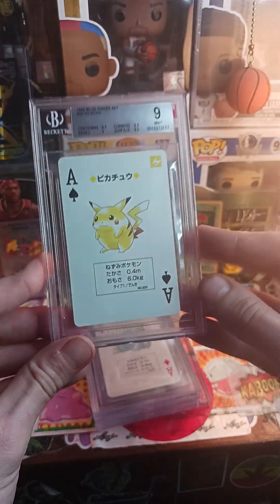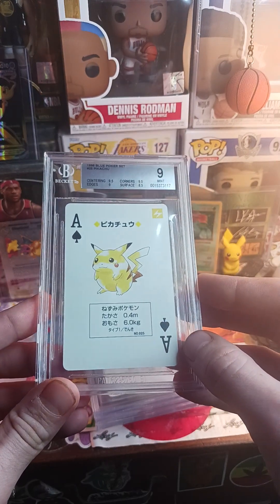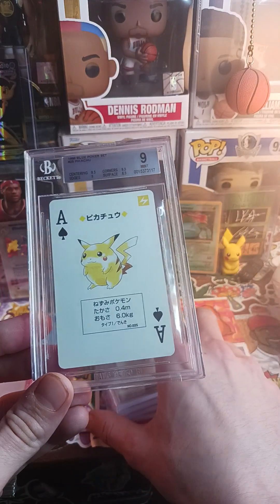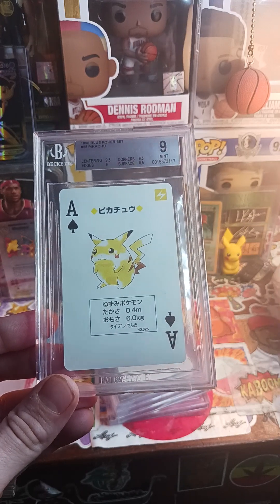A nine on the Pikachu — a 9.5 on this Pikachu would have been great. But all in all we've still got a couple cards left, and I want to be transparent about this submission overall.